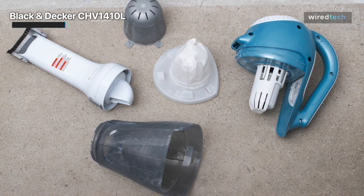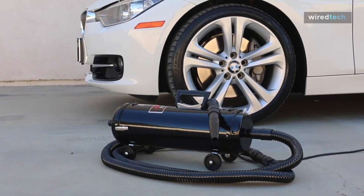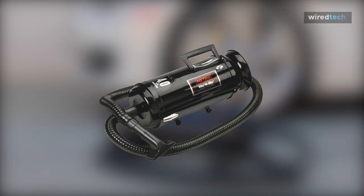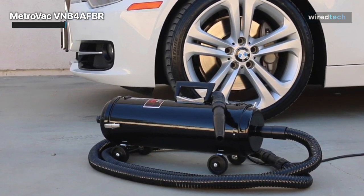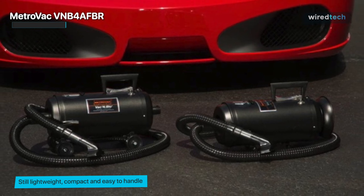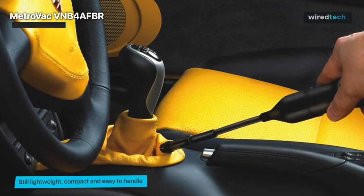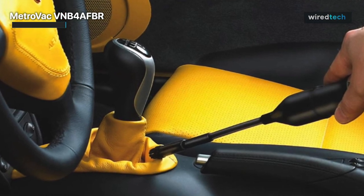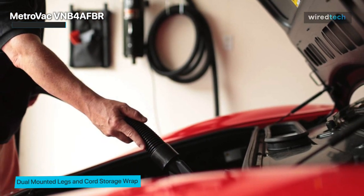Next, we have the Metro Vac VNB4 AFBR. This twin-fan, four-peak-horsepower vacuum is the most powerful car vacuum ever tested, with an incredible 95 inches of water lift — the industry standard for measuring a vacuum's efficiency. Its heavy-duty, lightweight all-steel body is only 17 inches long and 7 inches in diameter, making it portable and easy to handle. It can also function as a blower to inflate rafts, air mattresses, or blow away leaves.